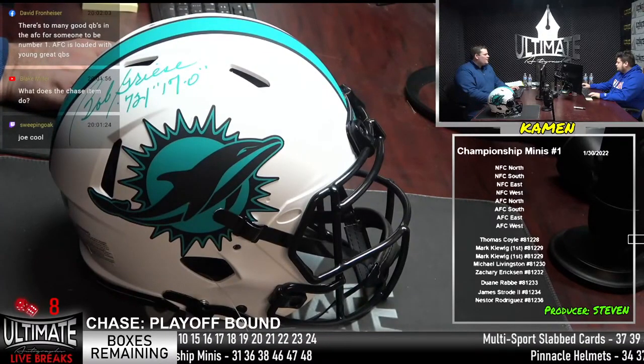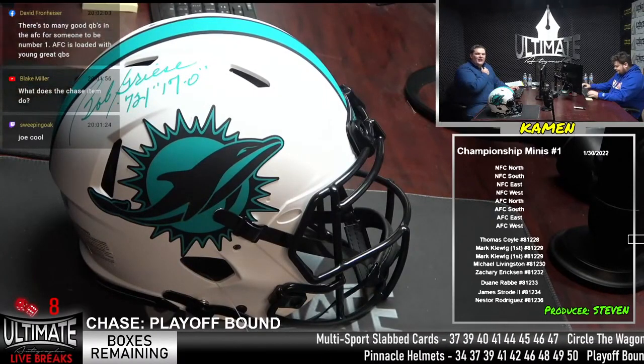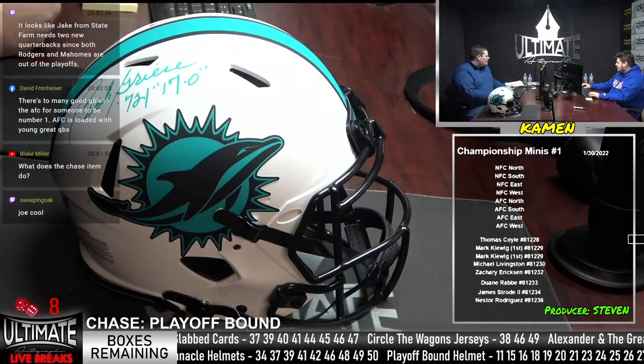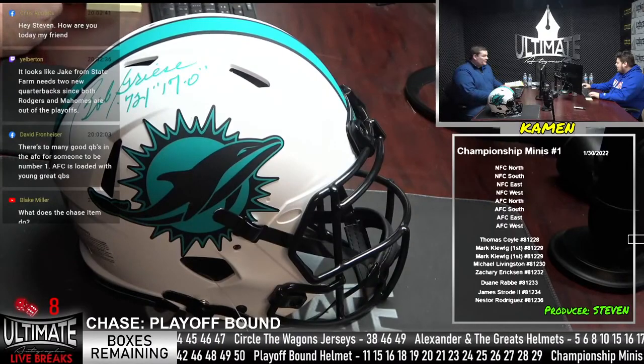There are too many good QBs in the AFC for someone to be number one. The AFC is loaded with young, great quarterbacks — Patrick Mahomes, Josh Allen, Joe Burrow, Justin Herbert, Lamar Jackson. The list goes on. I do think Patrick Mahomes is the best of the bunch, but he didn't have a good second half. Mahomes, just like anyone else, is definitely human.